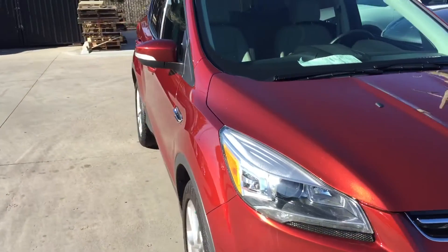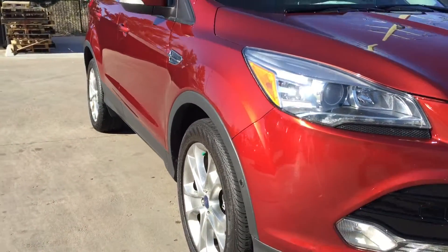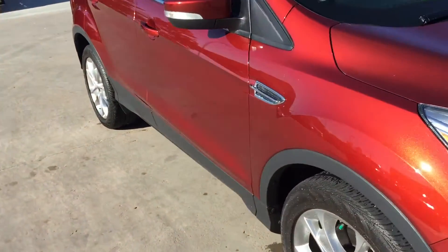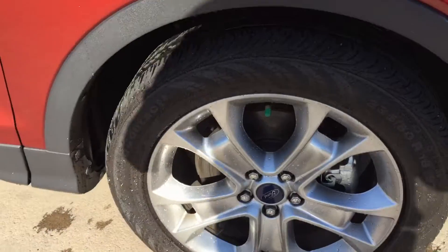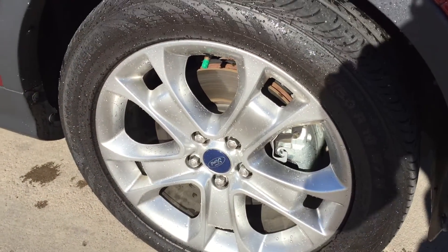I'm going to show you down the side here. As I move up and down, if there were a door ding, it would show up kind of as a pinpoint ripple in the side of the car. This body's in very good condition. Wheels are still a little wet from just getting them washed, but wheels are in great condition as well.